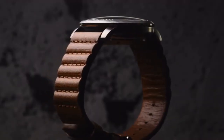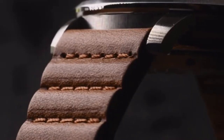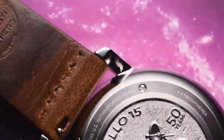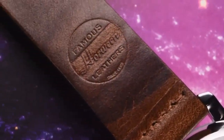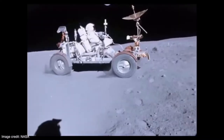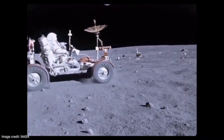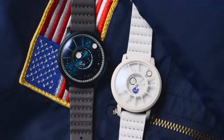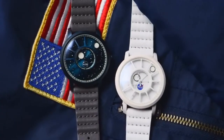Fashioned after astronaut gloves, the Apollo 15 straps feature articulated ridges and are crafted from premium American-made Horween leather. The Apollo missions continue to inspire us today, just as they inspired the world 50 years ago. Join us in our journey to bring space and American movement manufacturing a little closer. Back this project to get this one-time introductory pricing, and reserve your NASA Apollo 15 limited edition watch now.